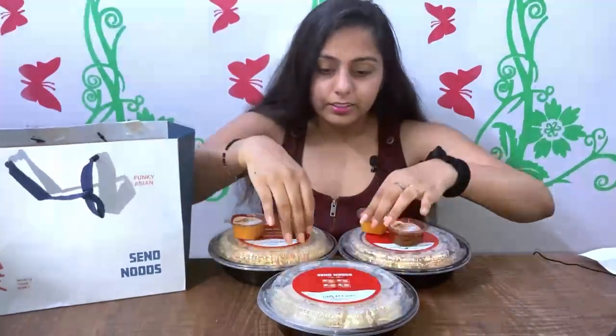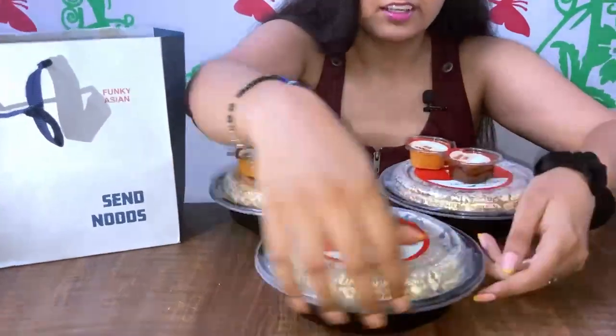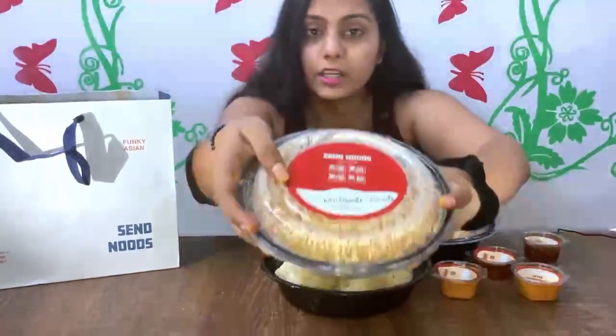Let's open it and see. Starting with the Veg Momos because Momos are my favourite. Momos are very good — Chili Garlic Momos!